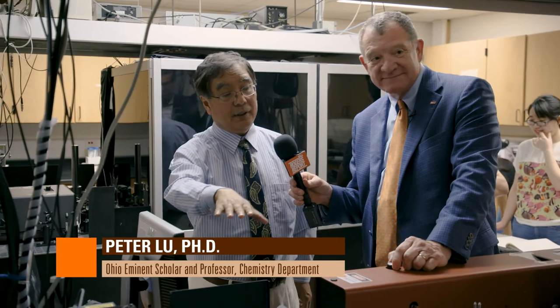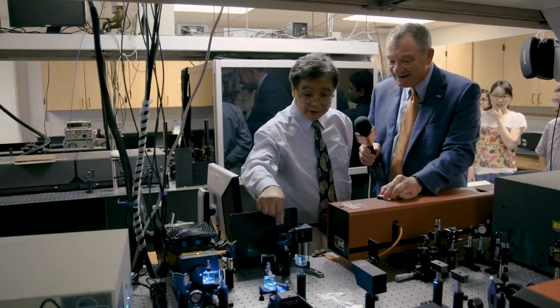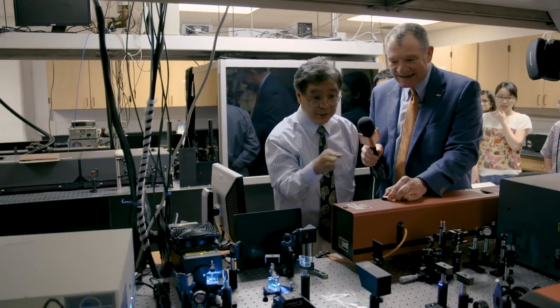Dr. Lou knows this, but Bowling Green State University was the first university in the world to have a PhD program in photochemical science. And in fact, we are the leading program in this area. So what's happening here is that we have a laser, which is computer-controlled and can control the laser light. Over here, we can tune the orientation, the geometry.